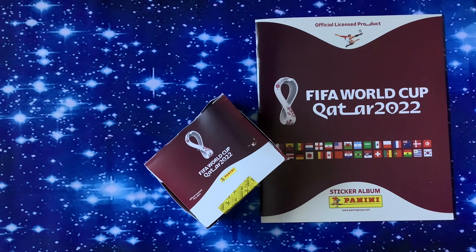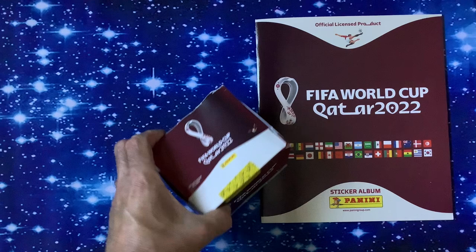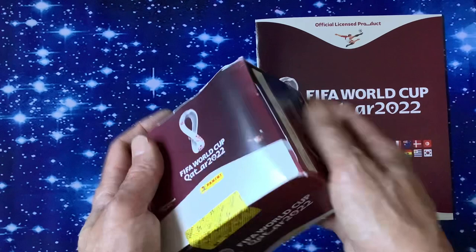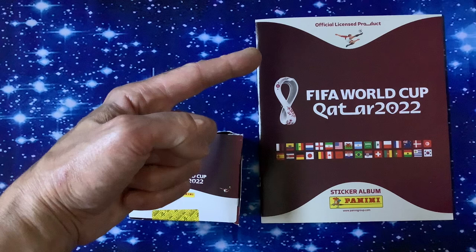Panini FIFA World Cup Qatar 2022 official sticker album. I hope you're really well, welcome to the channel. I hope you're going to be collecting the FIFA World Cup Qatar 2022 sticker album, because we have got 100 packs of the lovely stickers. In the UK they're 90p per pack and one euro elsewhere per pack.